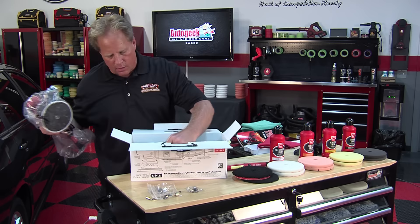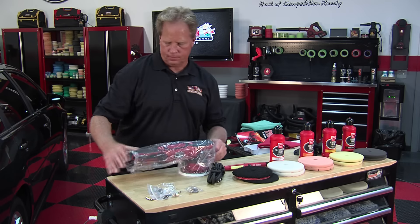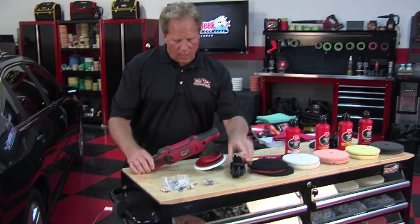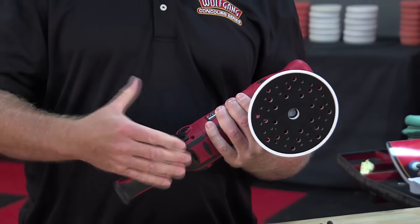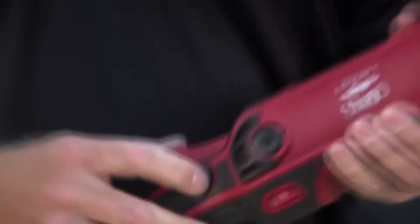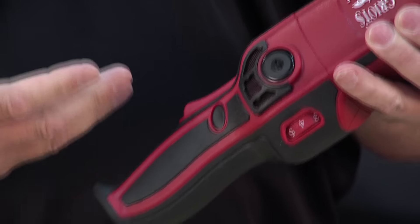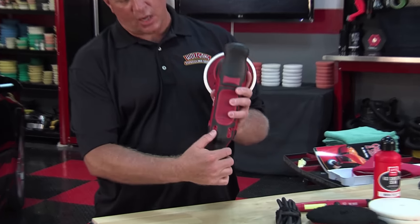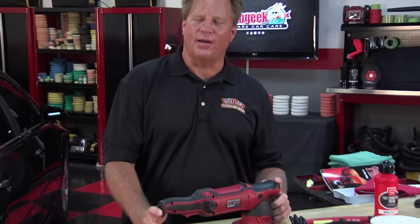Here is the actual tool, with the power cord packed underneath. One cool feature is an intelligently designed trigger — it goes from zero to maximum speed and is very well designed. There's a lock button: whenever you're polishing, always use the lock button. Set the dial speed where you want to buff, lock it, and you don't have to hold the trigger in — plus you don't wear out the trigger. Variable speed dials are on both sides of the tool, so whether you're left-handed or right-handed, it's quick and easy to adjust.